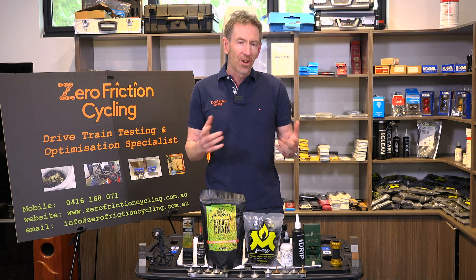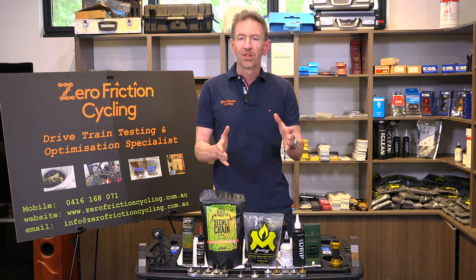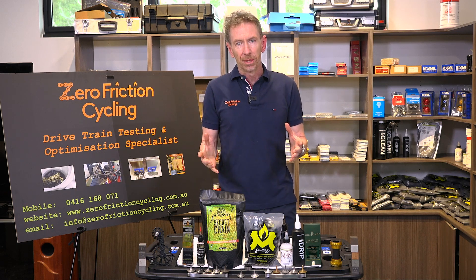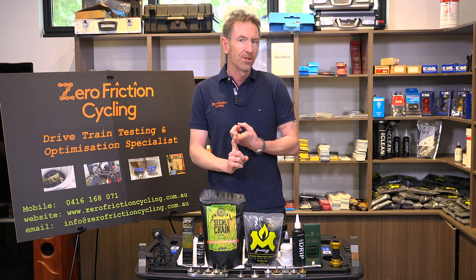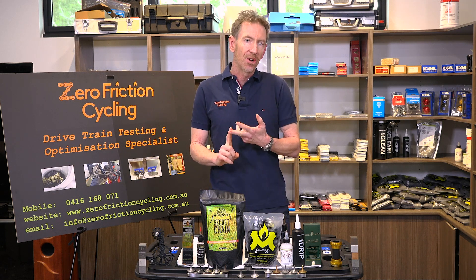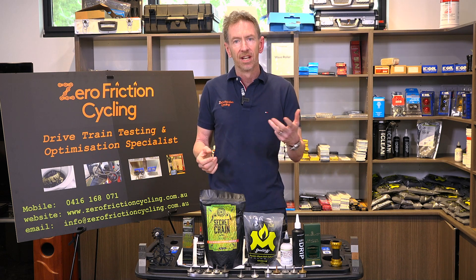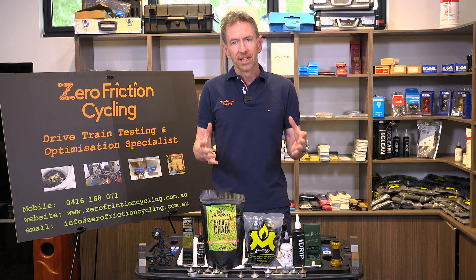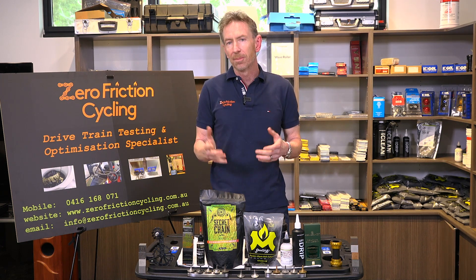I wanted to expand a lot on the work started by Friction Facts — moving the testing out of just an outright efficiency test in a lab to really assessing lubricant performance across crucial things such as initial penetration issues, how they perform when exposed to contamination, both dry and wet. So we get a full picture of lubricant performance as opposed to just its outright efficiency in a laboratory.